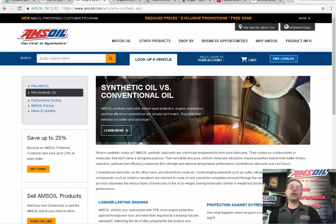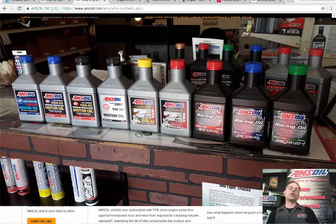Hi, I'm Chess Cain, and I want to do a video today on the line of zinc oils that AMSOIL makes. For older cars, classic cars, flat tappet engines, we have a lot of choices.